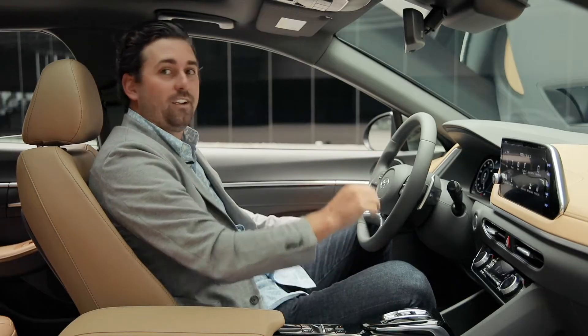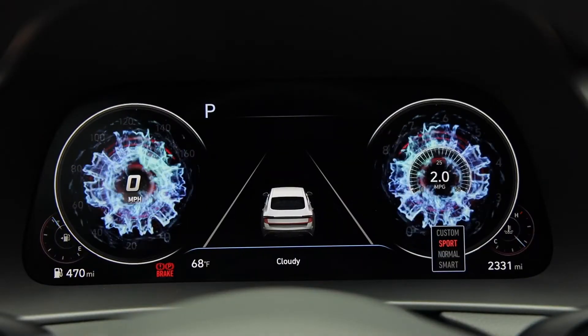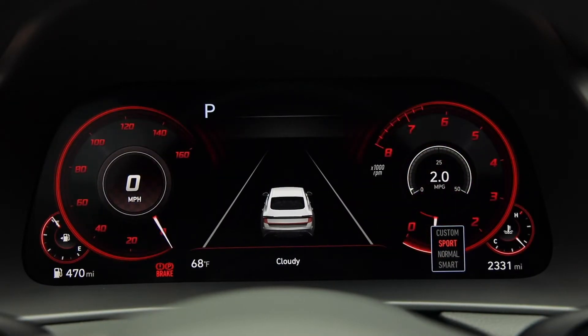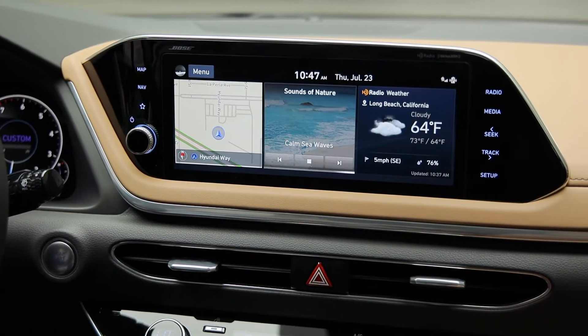We'll start here with the 12.3 inch digital cluster. See how selecting the drive mode completely changes the user experience? The cluster is seamlessly connected to the 10.25 inch navigation screen using a subtle curve.